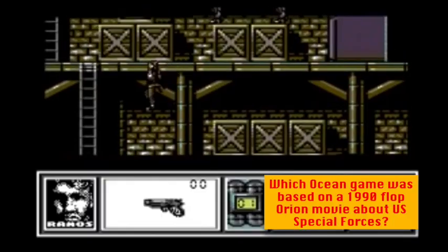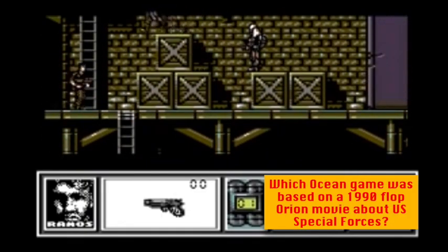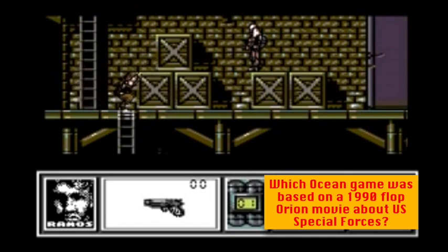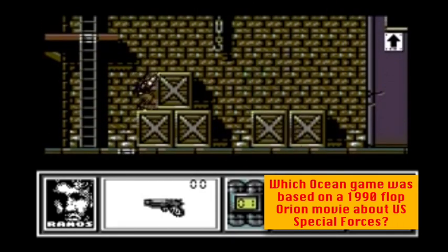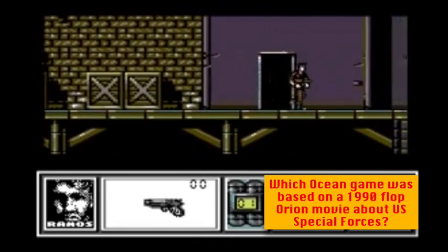Now let's test your general knowledge — but there are no multiple choice get-outs this time. You either know it or you don't. Question one: which 1990 flop movie about a troop of elite US soldiers had a game released on all three formats, along with the GX 4000 and the 16-bit computers, courtesy of Ocean?